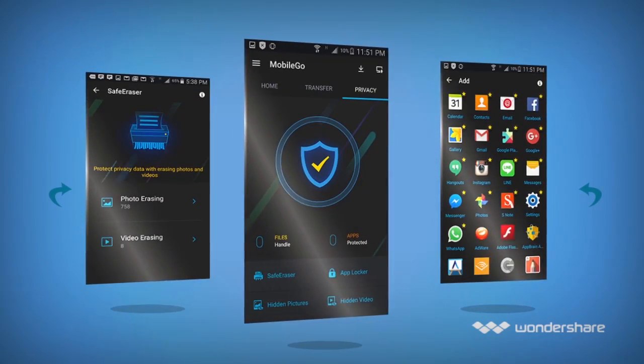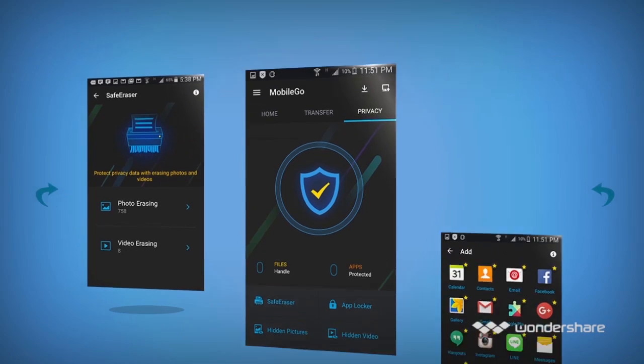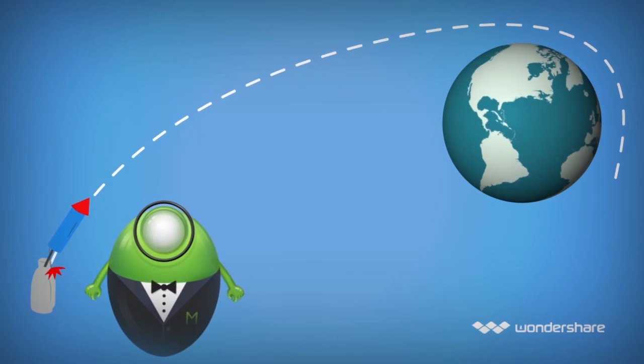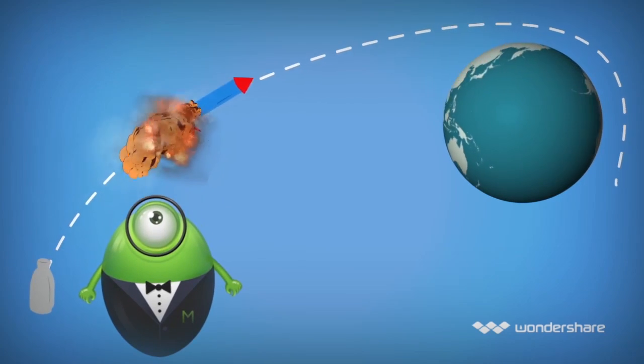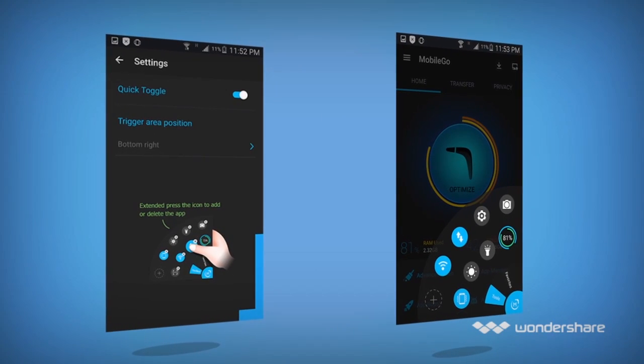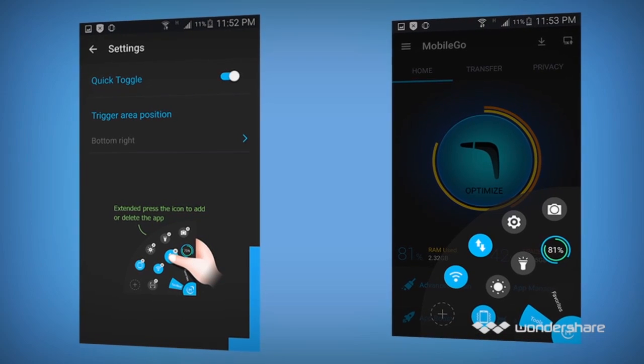With MobileGo, you can effortlessly clean up junk files, protect your privacy, and boost speed by up to 70%. What makes MobileGo different from other optimization apps is its lightweight, high-performance engineering. MobileGo is low on battery consumption, deploying a powerful feature set while being light on system resources.